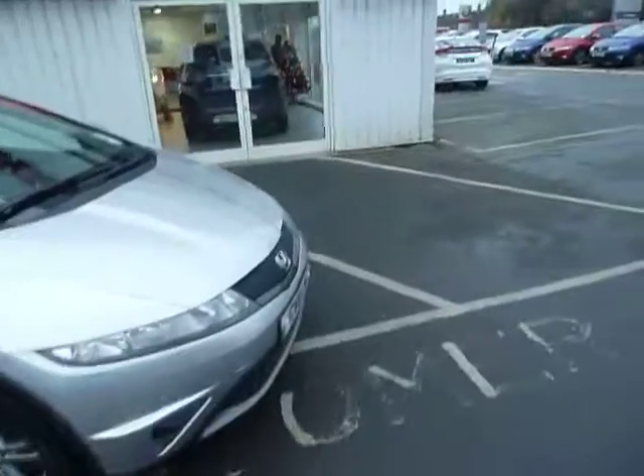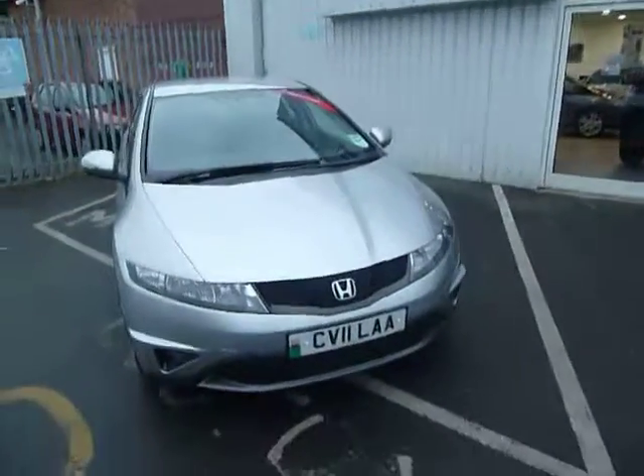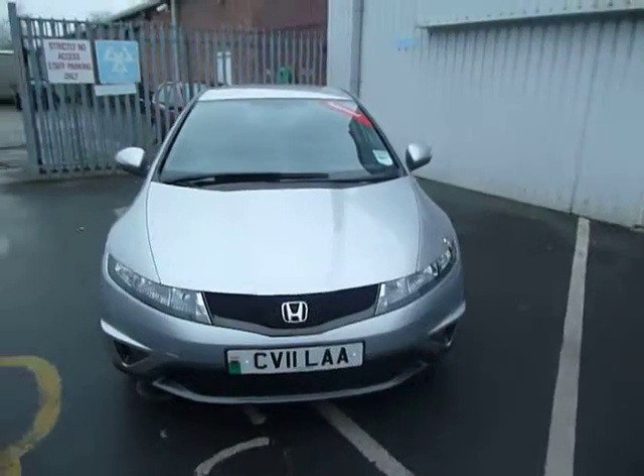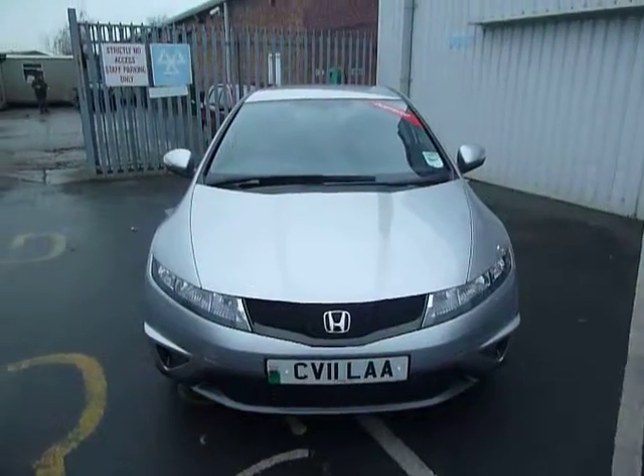Excellent fuel economy in the 1.4 Civic, averaging realistically late 40s to early 50s miles per gallon. Road fund licence is only £105 for 12 months.